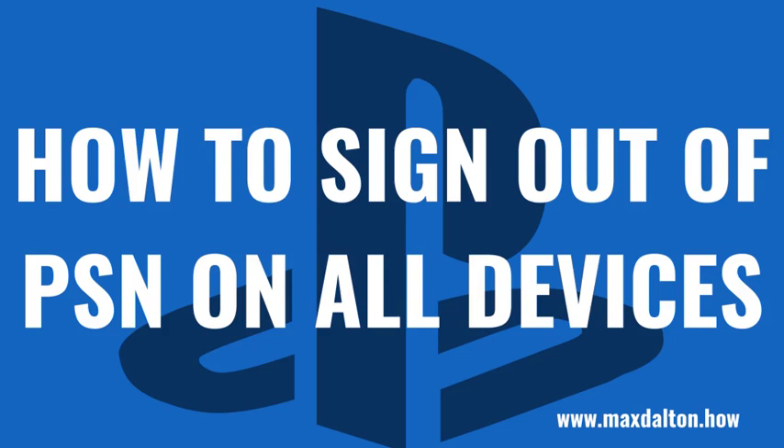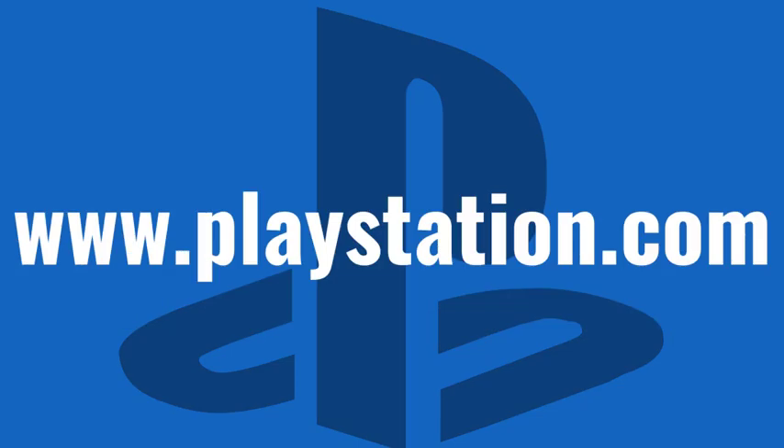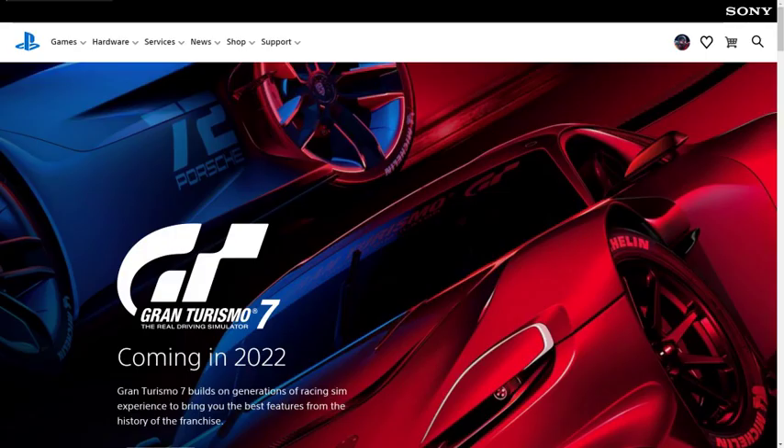Now let's walk through the steps to sign out of the PlayStation Network on all of your devices at once. Step 1: Open your web browser and navigate to www.playstation.com to arrive at the Sony PlayStation home screen. Sign into your PlayStation Network account if prompted.